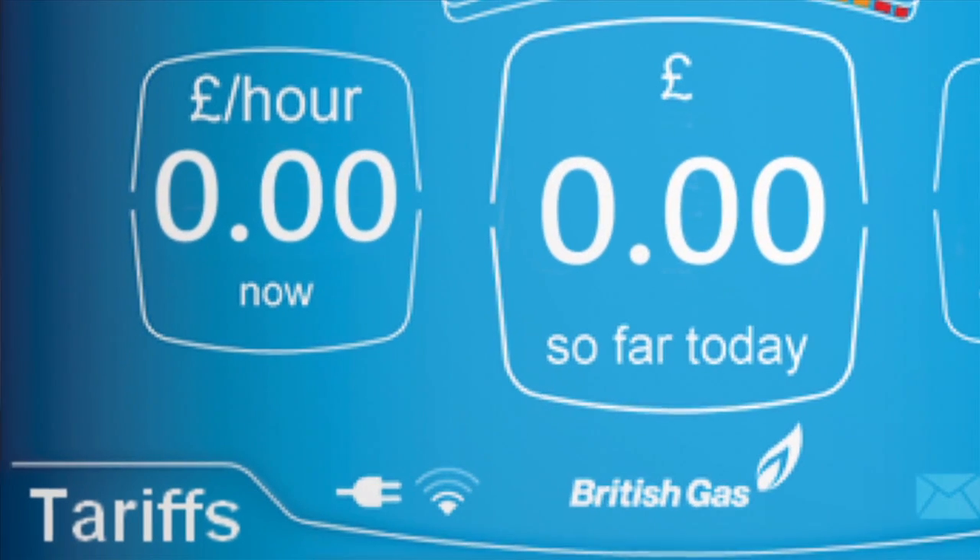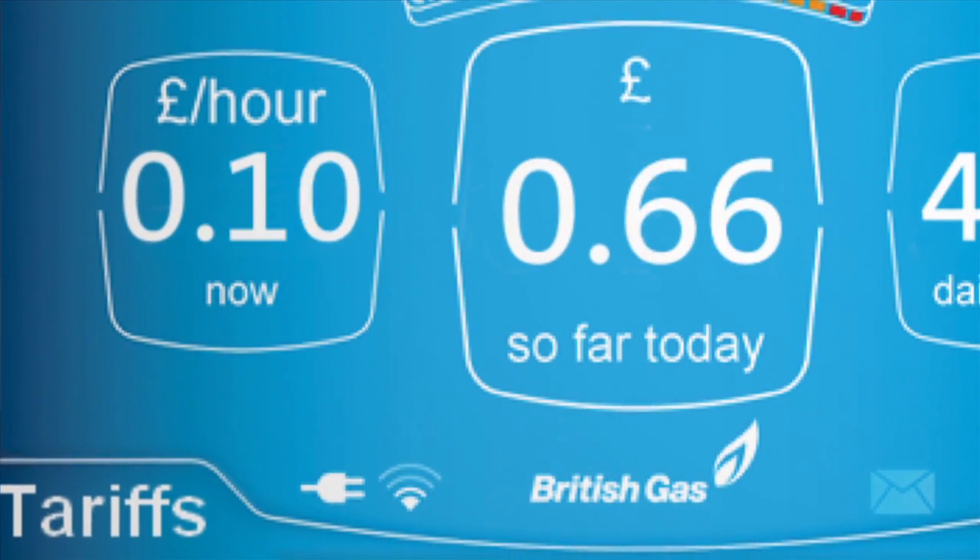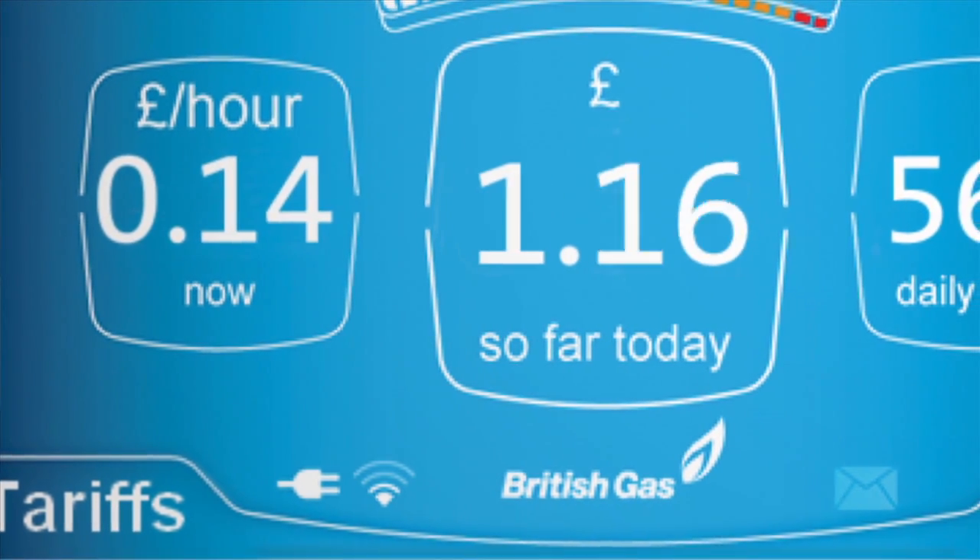Before, you'd no idea between bill to bill. If you go to the gas thing now, you can press today's usage and it'll tell you you've used 80 pence, £1.20.